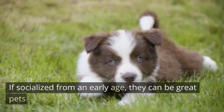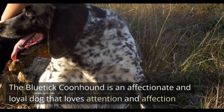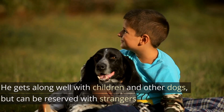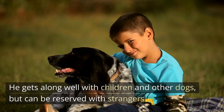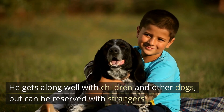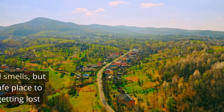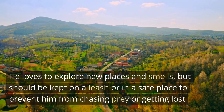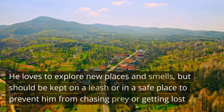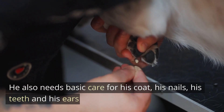If socialized from an early age, they can be great pets. The Bluetick Coonhound is an affectionate and loyal dog that loves attention and affection. He gets along well with children and other dogs, but can be reserved with strangers. He has a lot of energy and needs daily exercise to burn it off. He loves to explore new places and smells, but should be kept on a leash or in a safe place to prevent him from chasing prey or getting lost. He also needs basic care for his coat, his nails, his teeth and his ears.